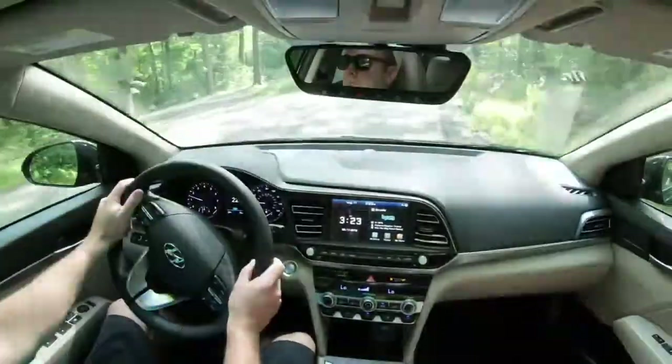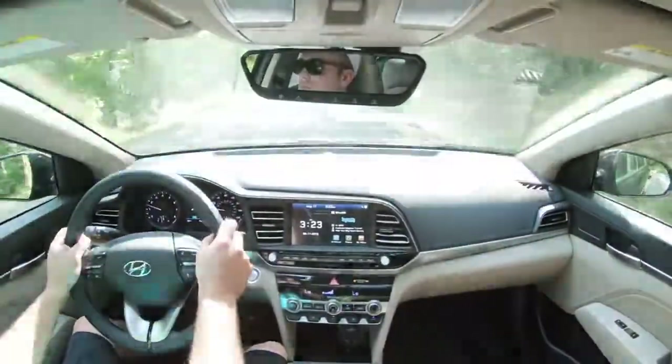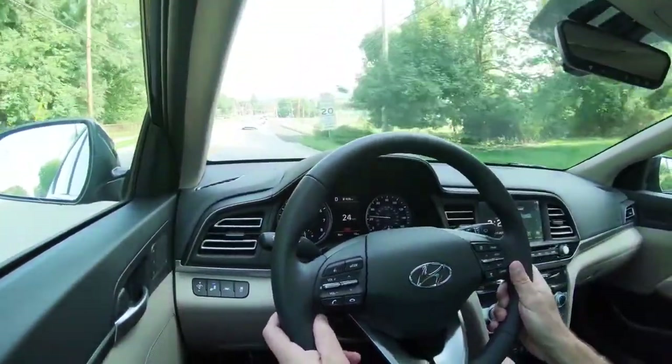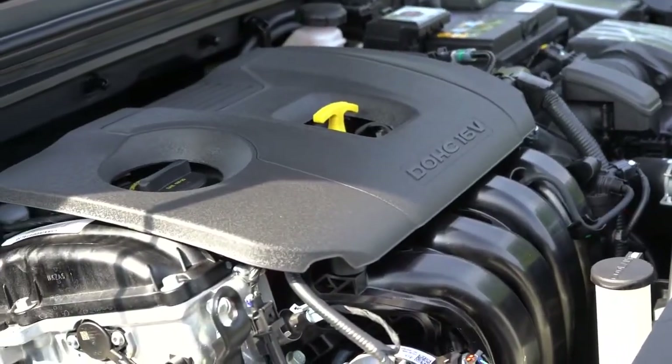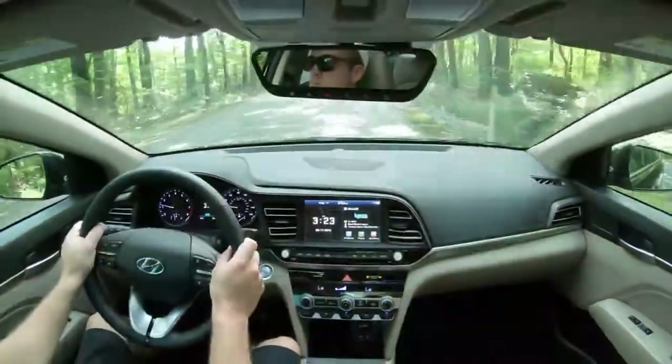When it comes to steering feel, I actually kind of like it — especially in Sport mode, which adjusts steering sensitivity and gives it a nice weight. Cabin noise has been quite nice, and when you hit the gas, the engine noise that comes into the cabin is actually a plus. Visibility is also excellent in the Elantra — I can see perfectly fine out the back. It shouldn't have any issues being a good daily driver. Now let's check out the exterior of this new 2020 Hyundai Elantra.